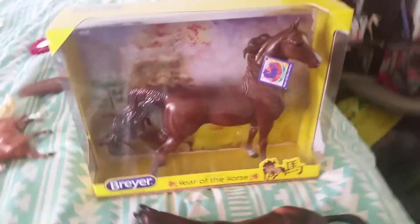In the English class, for that first place, she won me the Chinese Year of the Horse. I don't really like him, but I actually kind of like him now. Got him for free, basically. My dad actually wants him, so I'm going to give him to my dad.